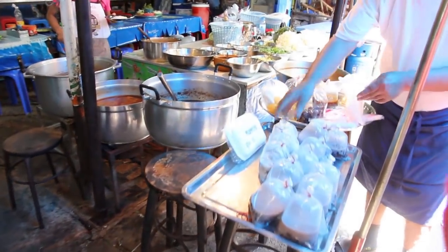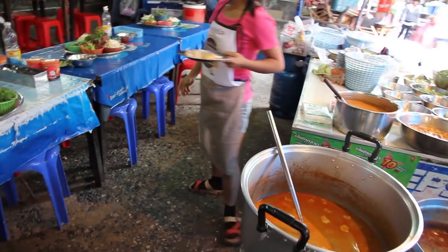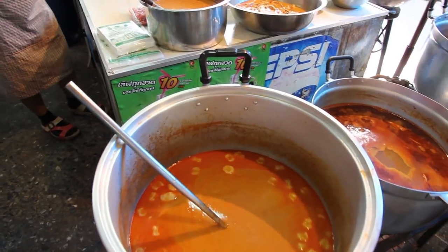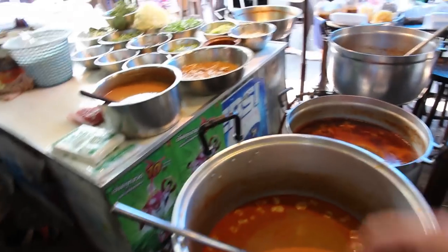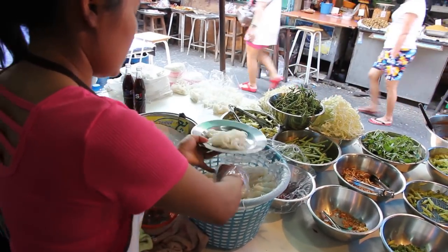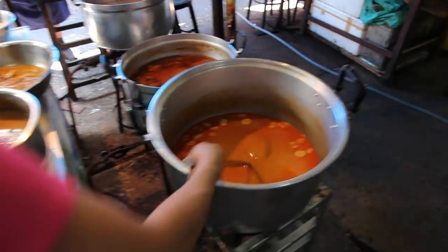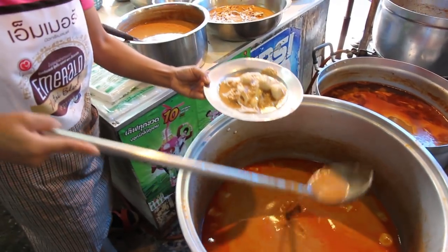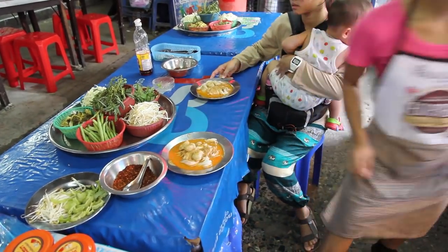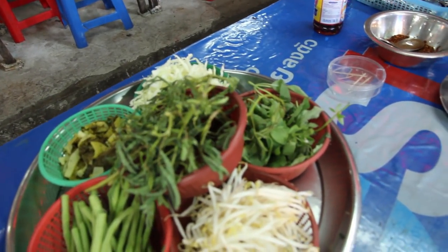My wife spotted something that she wanted, which is a Thai noodle dish called Kanam Jin. Kanam Jin is a noodle dish topped with a curry sauce. My wife said this curry sauce isn't available in the area where we live — it's widely eaten in the north where she comes from. She grabbed a plate of that and I decided to follow her lead. The lady puts the noodles in a little bowl and then tops it with the curry topping of your choice, then puts it on the tables where you eat. There's a wide range of different vegetables and salads that you can top your Kanam Jin with.